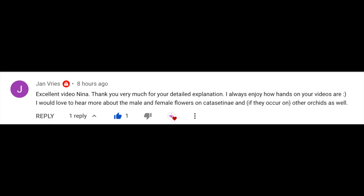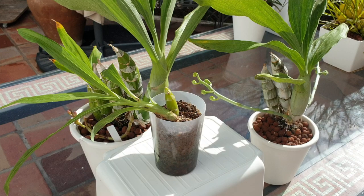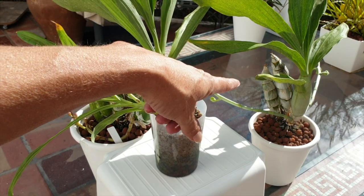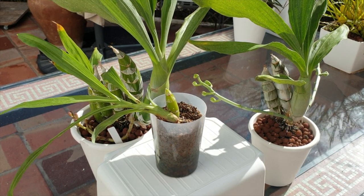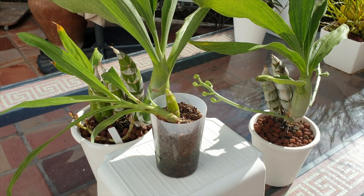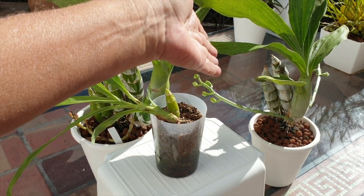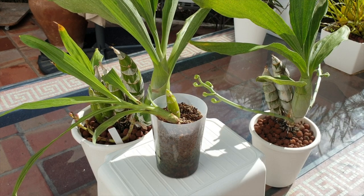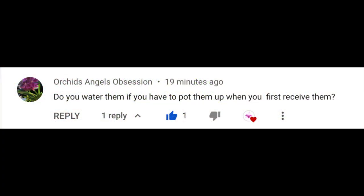Jan de Vries asked about male versus female blooms — the difference, and do other orchids do that? I am going to do another video when these spikes bloom out to show you the difference between male and female blooms. I can do that with my Jack of Diamonds. I'm hoping for the first time to get some male blooms on my Jack of Diamonds, so I will make a separate video on male versus female blooms when these two are in bloom.